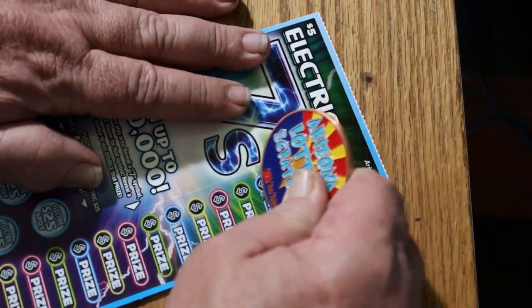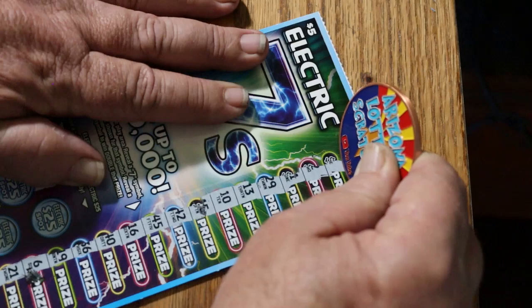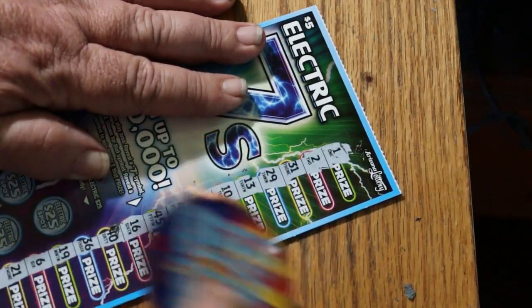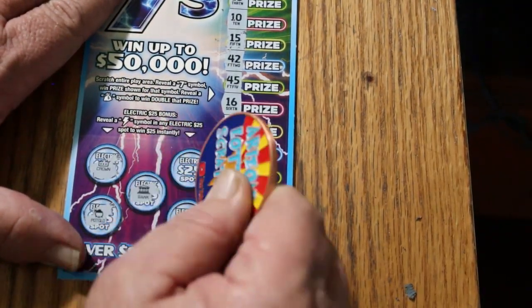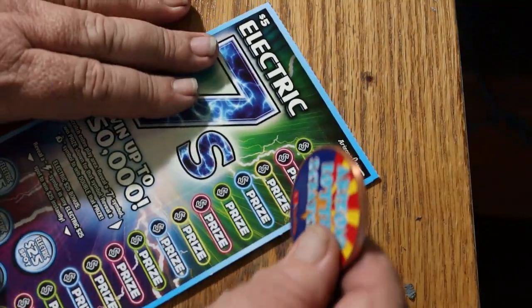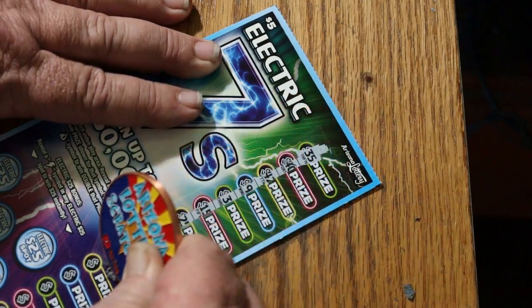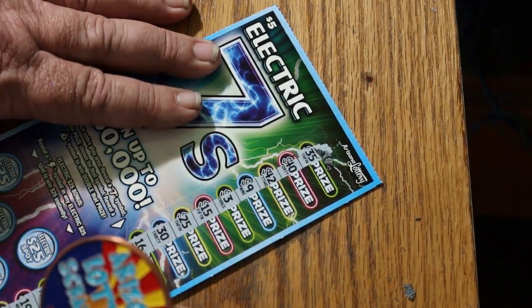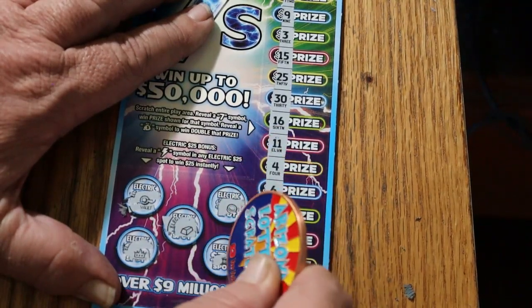Here we go again. Nothing on ticket 55 — nope, nope, nope, no, and nothing. Running down to the bottom here, but it's okay — we are in profit mode on this book. Let's just see if we can scrape up the last few wins. Ticket 56 — no, no, no, no, and no.